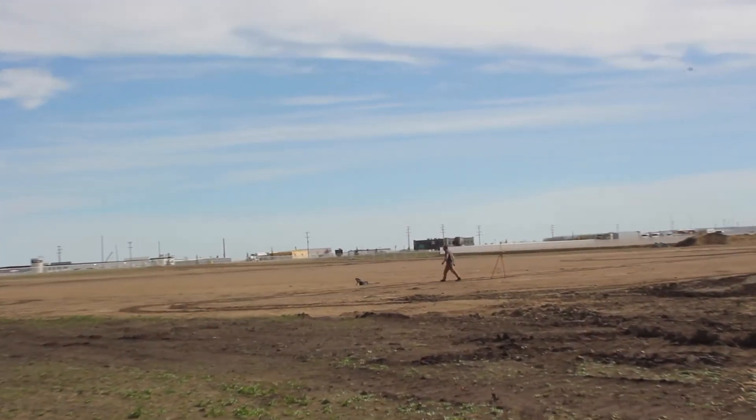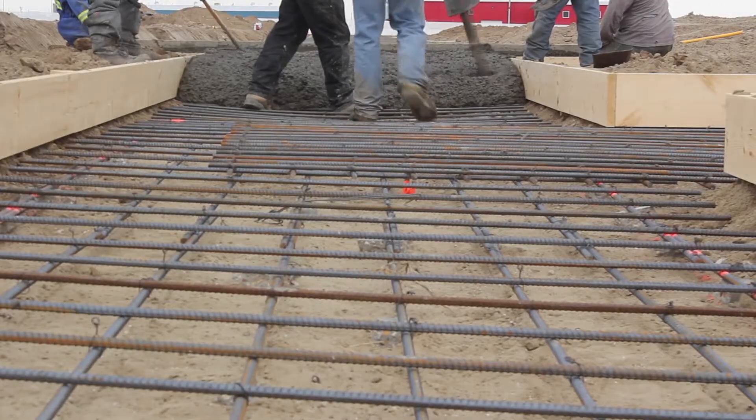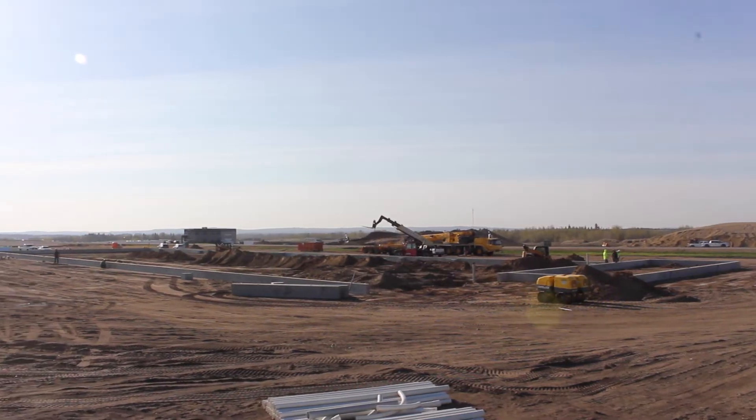Groundwork began in April and cast and placed strip footings were poured to hold 60 precast foundation walls. This took five days to install. After the foundation assembly was complete, erecting of the precast wall panels could begin.